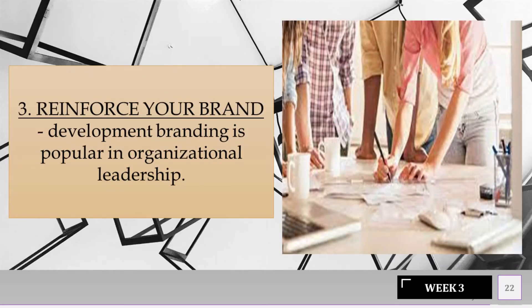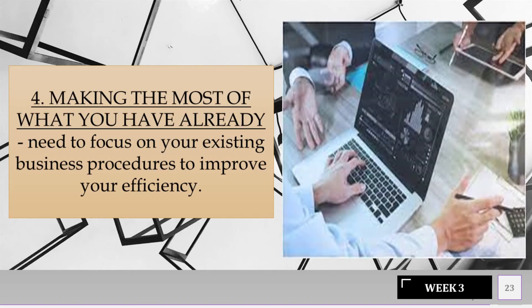Reinforce your brand — development branding is popular in organizational leadership. Making the most of what you have already — need to focus on your existing business procedures to improve your efficiency.